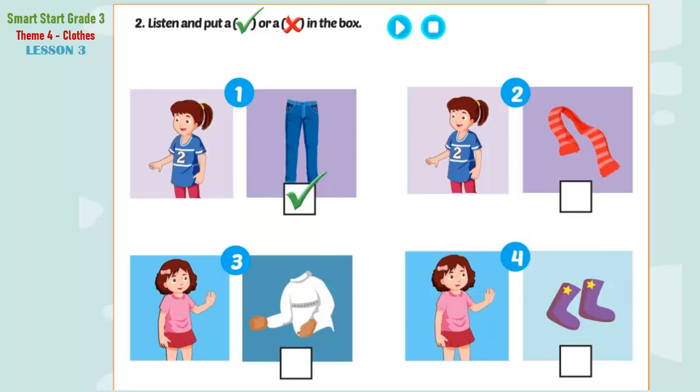B. 2. Listen and put a tick or a cross in the box. Look at the pictures. Listen. There is one example. 1. Let's go skiing, girls! Wait, it's cold. Are these your jeans, Lucy? Oh, yes. They are my jeans. Thank you. Can you see the tick? This is an example. Now, listen and put a tick or a cross in the box.